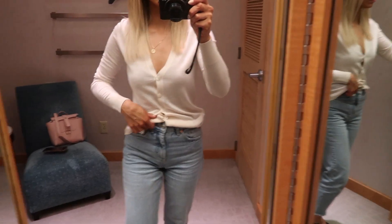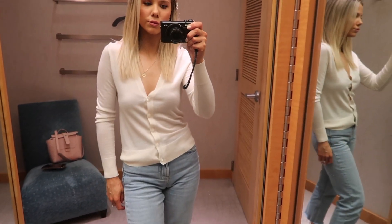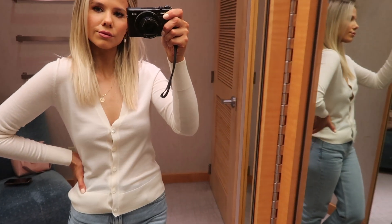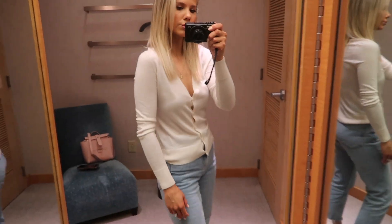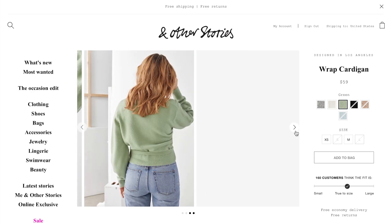If you're larger-chested, v-neck or scoop neck styles are going to be a lot more flattering because higher necklines could make your chest look larger. I loved this particular style a lot, but I also wanted to show you a couple of online options to give you some variety.